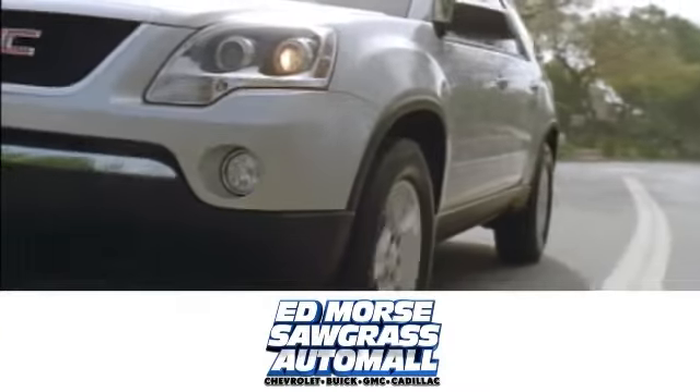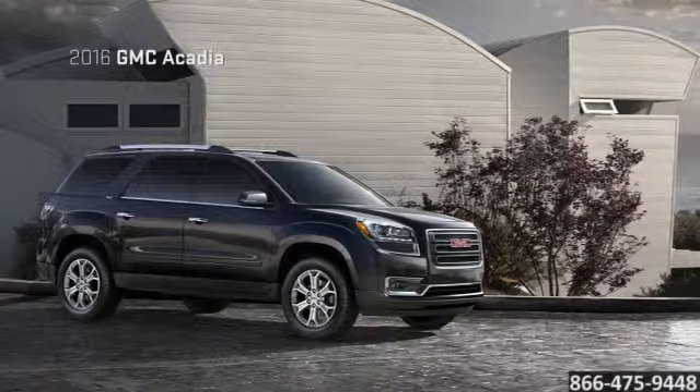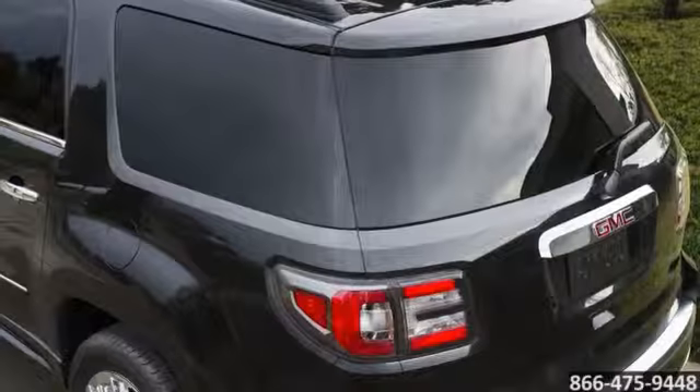Here's the new GMC for you. The 2016 GMC Acadia. Command the road.